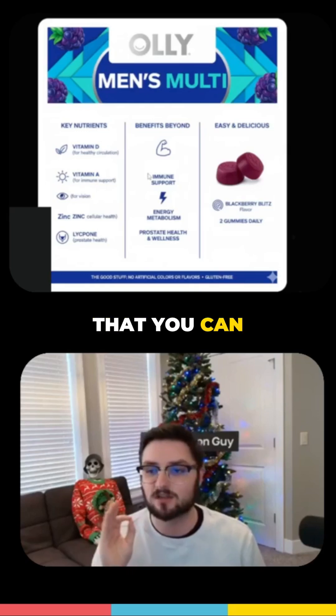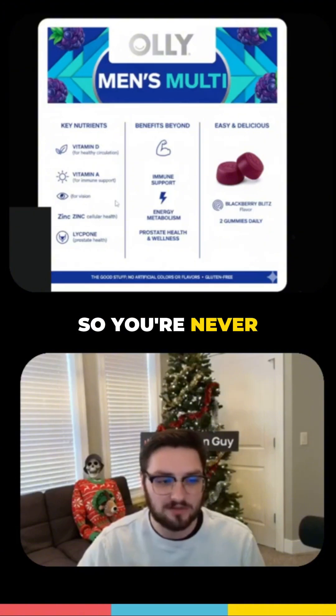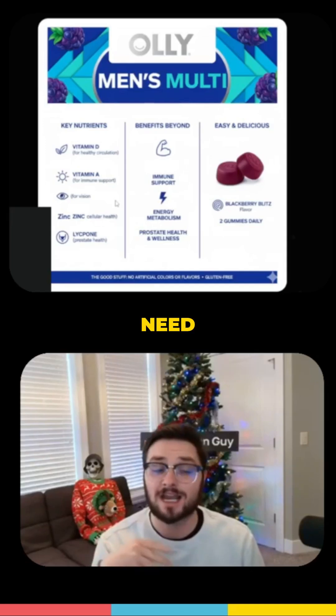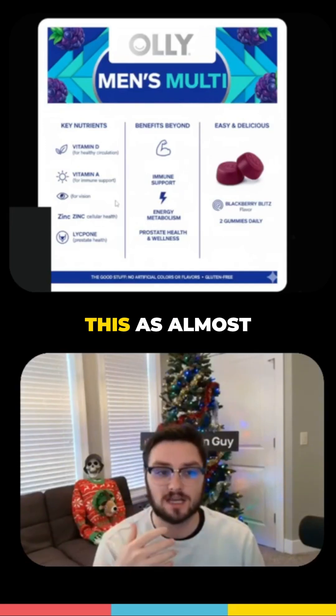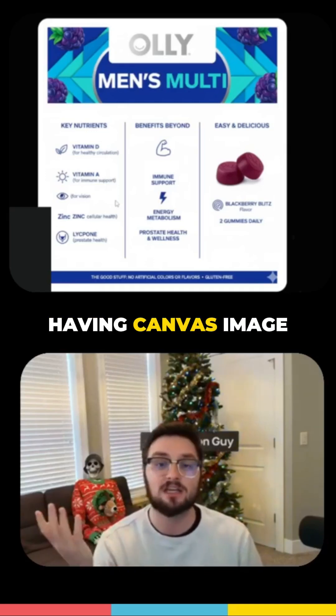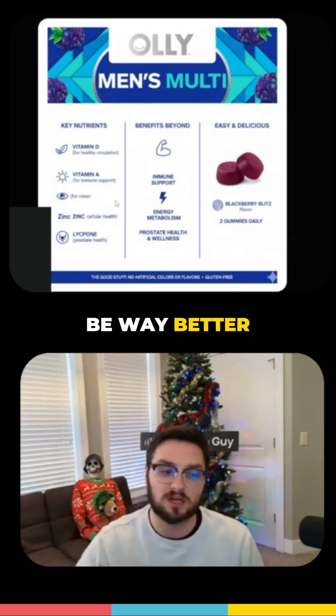The only thing is you can notice right here where it says 'for vision' and 'zinc zinc cellular health' — so you're never going to get the perfect image on the very first attempt. This is where I talk about taking this as almost a template, throwing it into Canva, and having Canva's image AI replicate this in a usable function, which is going to be way better.